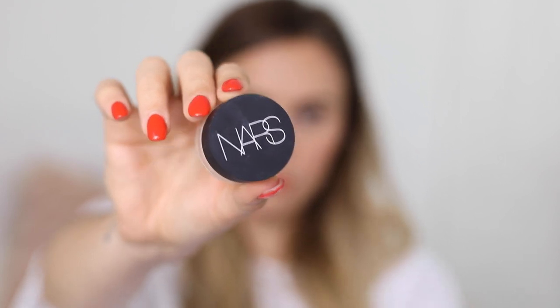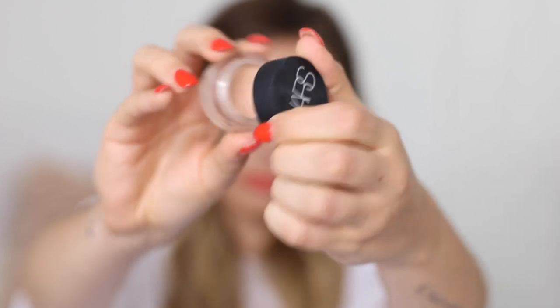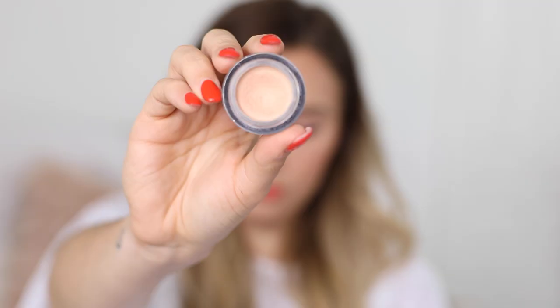Next I need concealer. I've been using a few different concealers recently. This one is by Giorgio Armani — it's the Compact Cream Concealer and I'm using shade four. It's quite high coverage and quite hard to work with, so I'm not going to use that today. I think I'm going to use my NARS Soft Matte Concealer in the shade Creme Brulee. I really, really like this — it's perfect for my under eyes, and I also use it on spots sometimes, though it's not as good on spots as it is under the eyes.